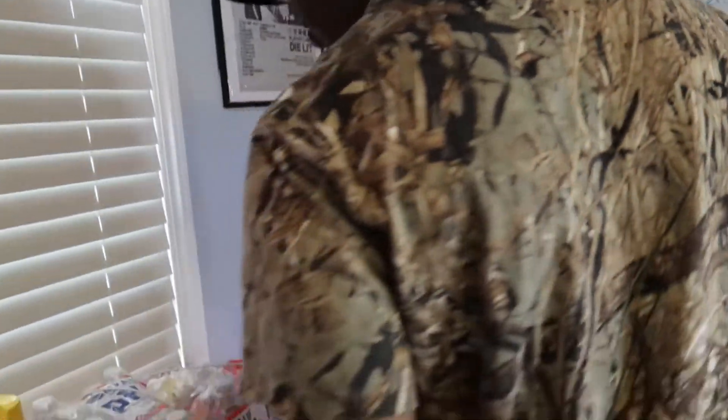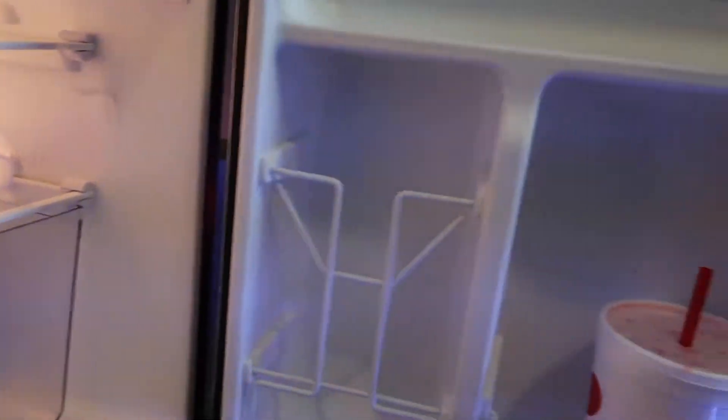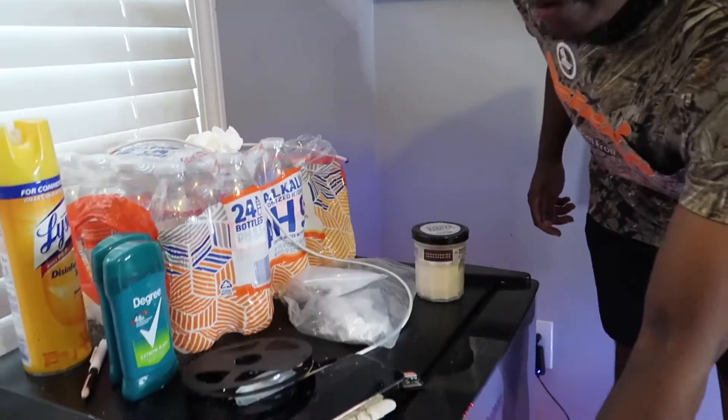Coming over, as y'all can see, I got a mini fridge, because you need a mini fridge in your room — you get thirsty at night. I don't really got too much in here right now. I got a couple water bottles. I got to refill it with water and my favorite drink, lemonade. I already drank all that.